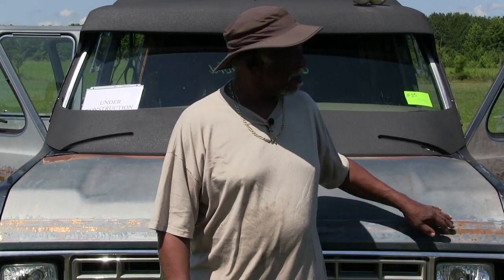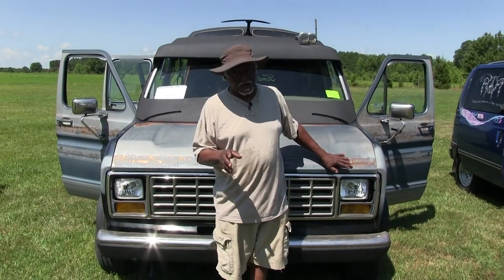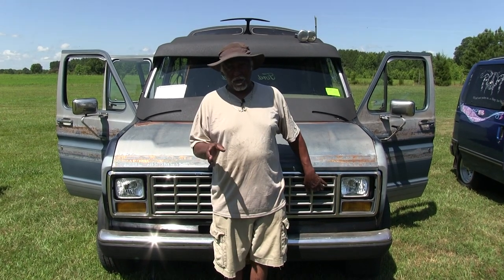I happened to pick up this van — a guy was going to junk it. It came out of North Carolina. It was originally built in Amityville, New York by a guy named Avery. He built this six-wheeler. I wanted this particular vehicle because it was never showed, and all he did was work on it. He was going to junk it, so I went down to North Carolina, bought it from him, and brought it back to Virginia two years ago.